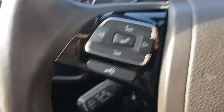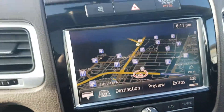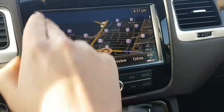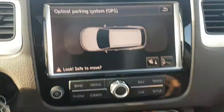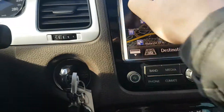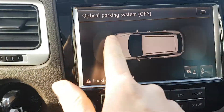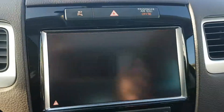You have your Bluetooth controls down here and your radio, and then on here you do have your navigation. This part is awesome — you have the parking system, so these are your sensors. You can see on here it's gonna come up so you can see what's in front of your vehicle and what's behind it, so you're never gonna hit anything.